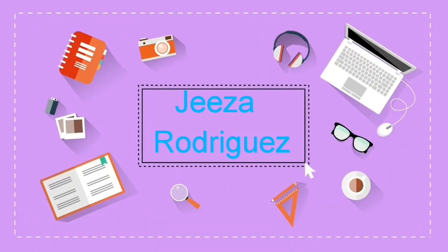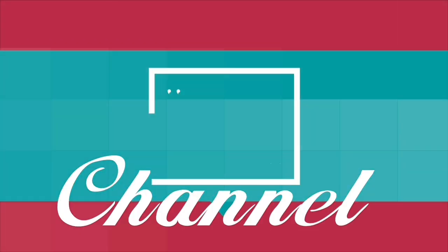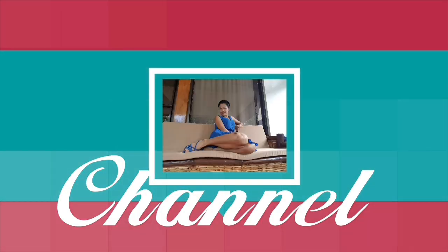Guys, welcome to my channel, Giselle Rodriguez's channel. Have fun and enjoy watching.